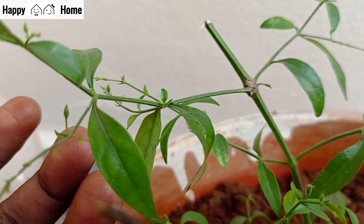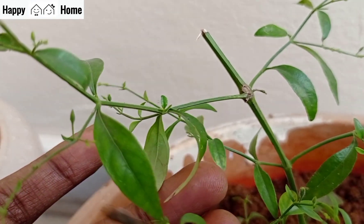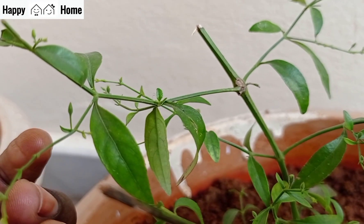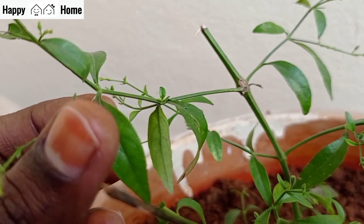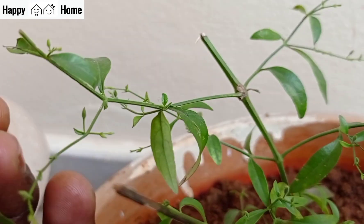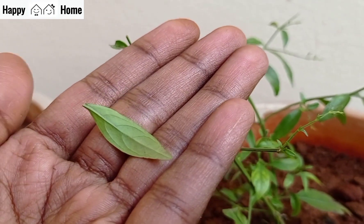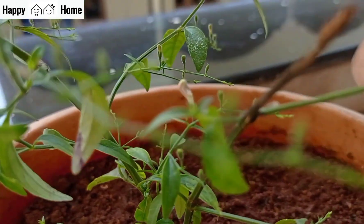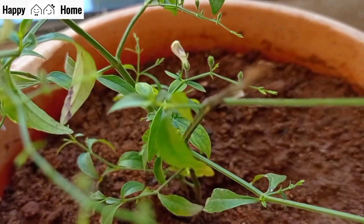This plant is called Andrographis paniculata. Many people are growing it. It is known as the king of bitters. This is a very popular medicinal plant. It is used in 26 Ayurvedic herbal formulations. It is native to India, but it is used all over the world. It is truly a magical plant.